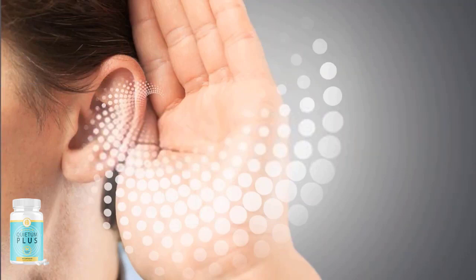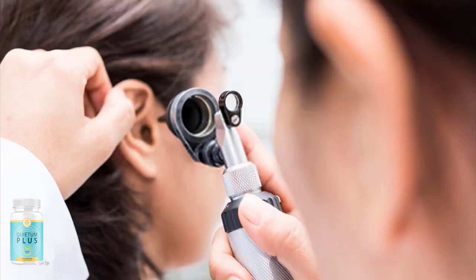There's something really important and interesting about this product you need to know before you buy it: you can actually test Quietum Plus for 60 days, and if you don't see results or don't like it for any reason, they will give you your money back — so it's completely risk-free.